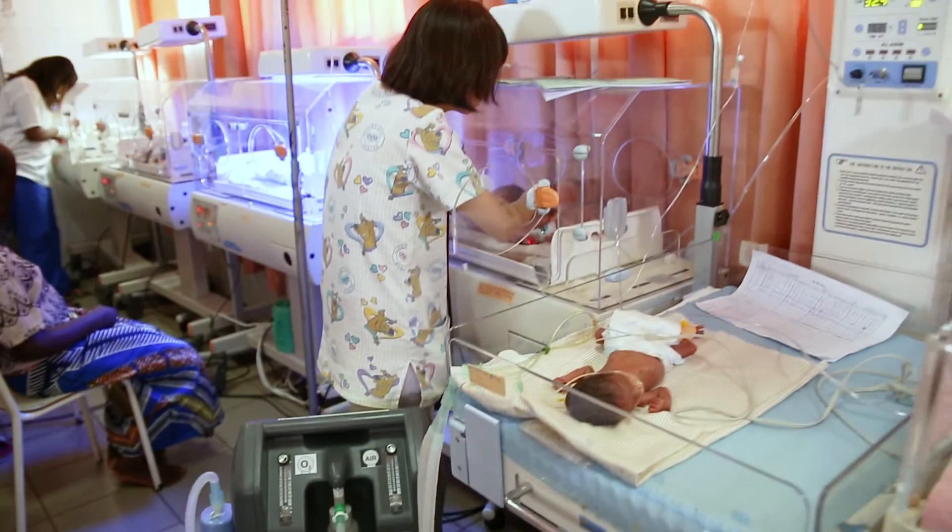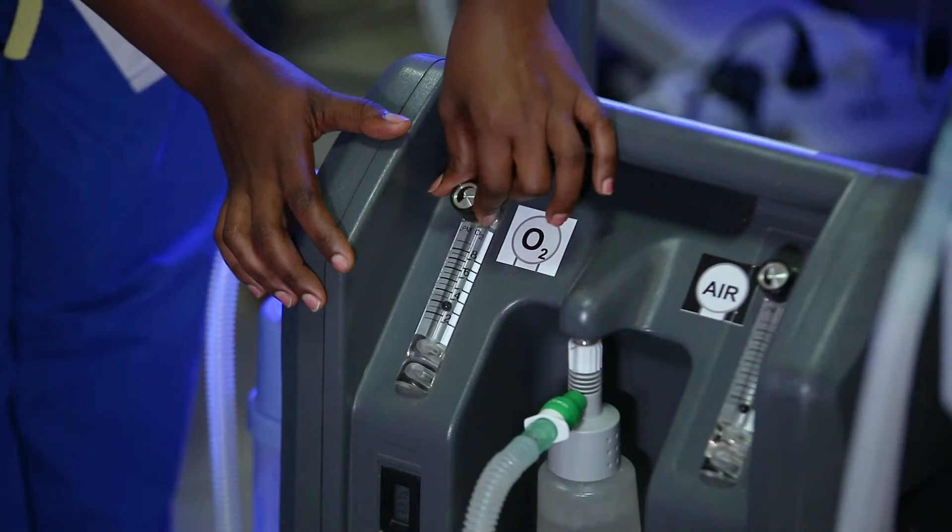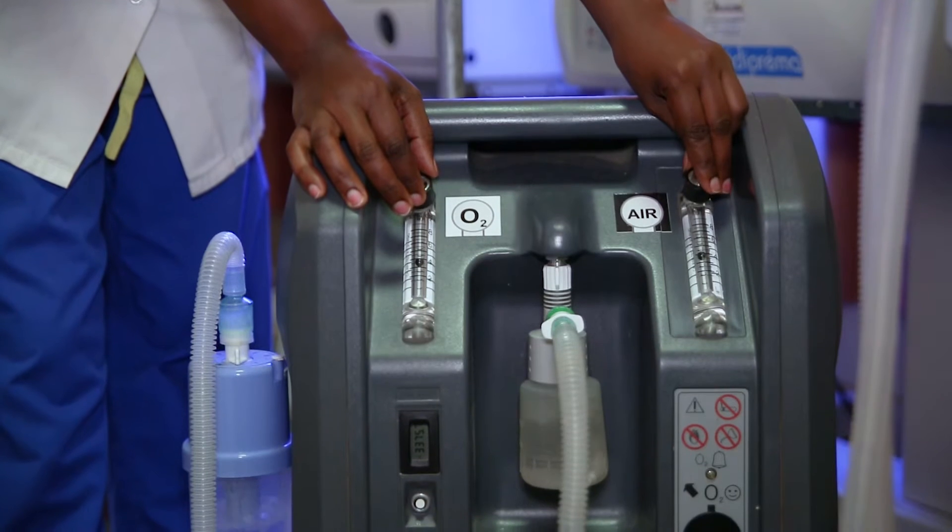In the case of the Diamedica Baby CPAP, we have separate flow meters for oxygen and air and a chart, so we can look at what flows are being given by each flow meter and balance the oxygen concentration. We have so many babies that are born here that have great difficulty in breathing.